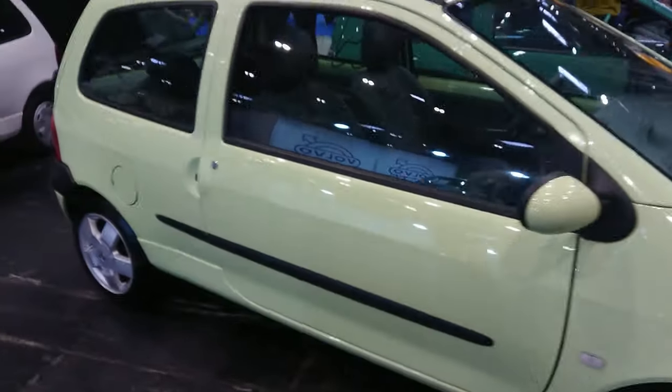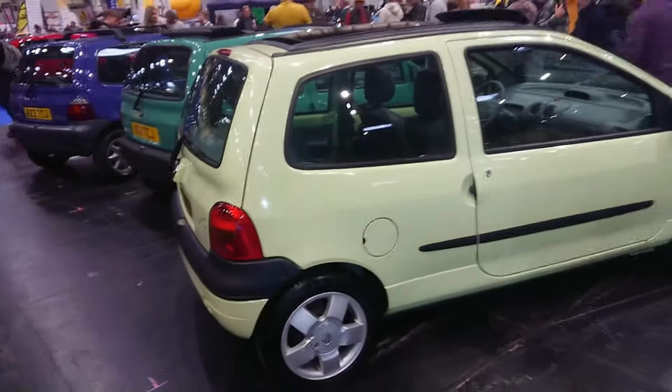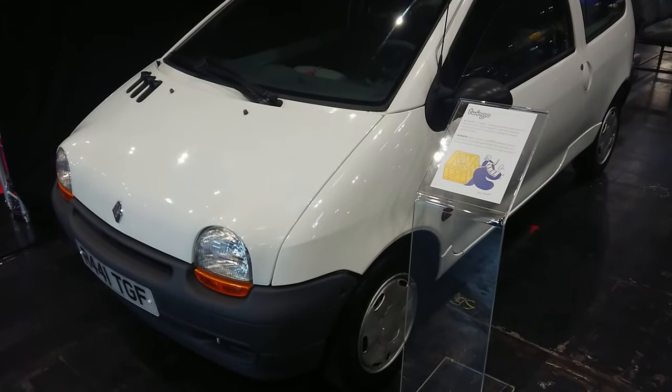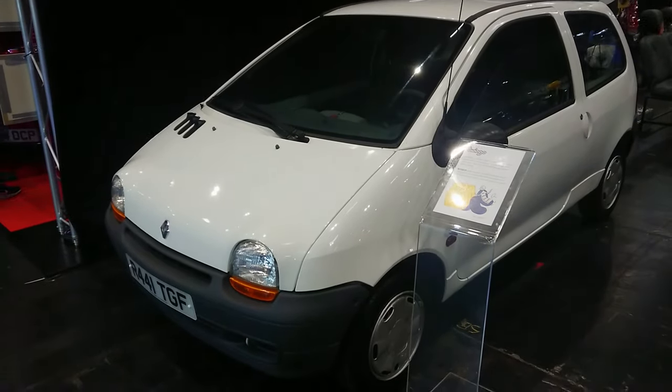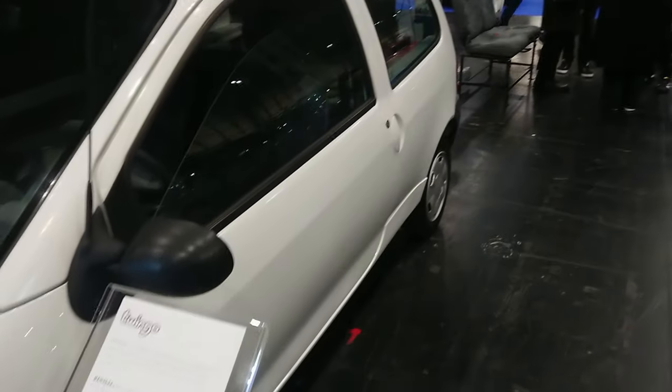The Mark I Twingo was made for about 15 years. They never made it in right-hand drive, so they couldn't engineer one for us. Then the Twingo Spring — '97–'98, this one. The Enterprise Edition — is that the van? I've never seen one of those.